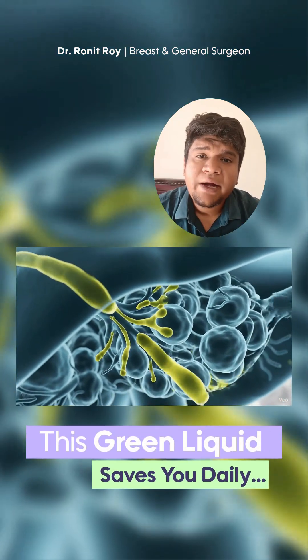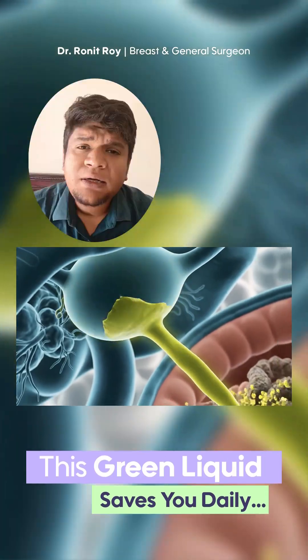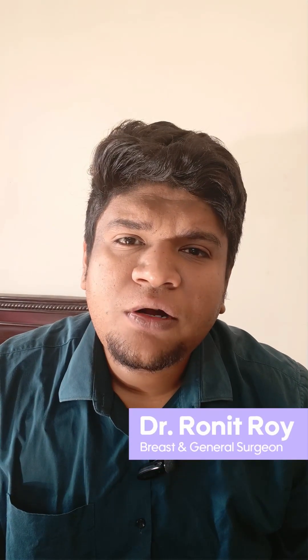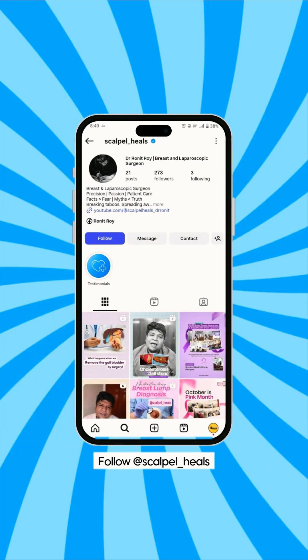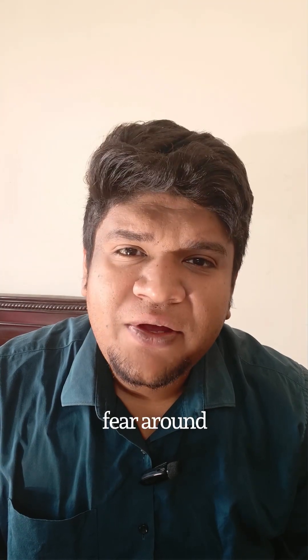Our body produces 500 ml to 800 ml of bile per day. But do you know why? Hi everyone, myself Dr. Ronit, and welcome back to my channel Scalpel Heals, where we simplify surgery and break the fear around it.